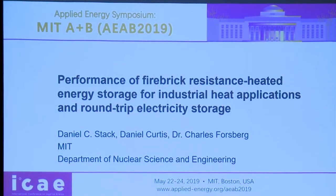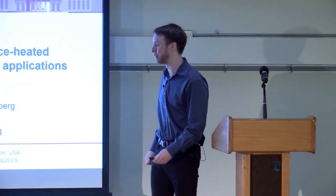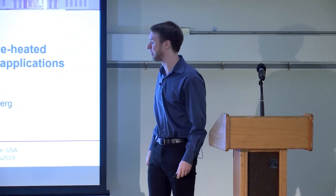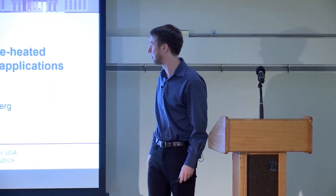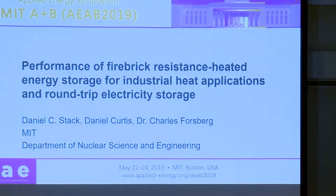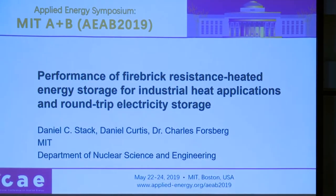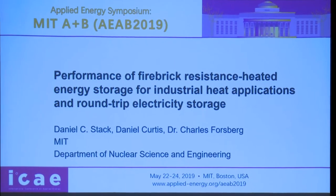Good morning everybody. I'll be talking about a new energy storage concept called Firebrick Resistance Heated Energy Storage, or FIRES, and how it can help decarbonize the industrial heating sector as well as store electricity to provide backup storage for the grid for intermittent renewables and nuclear power plants.